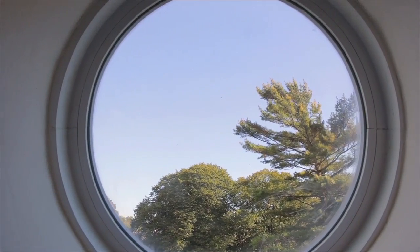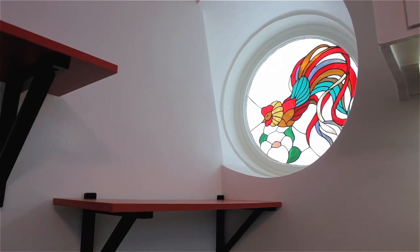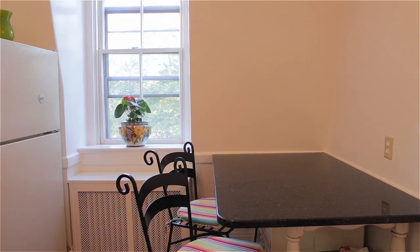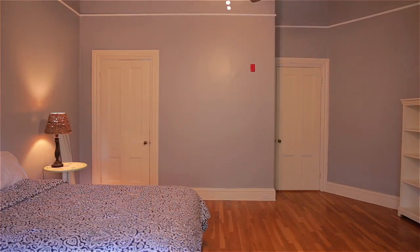The eat-in kitchen is a light-filled space accented with a round stained glass window and beautiful granite table, while the generous bedroom offers high ceilings, a walk-in closet, and ample room for a private sitting area.